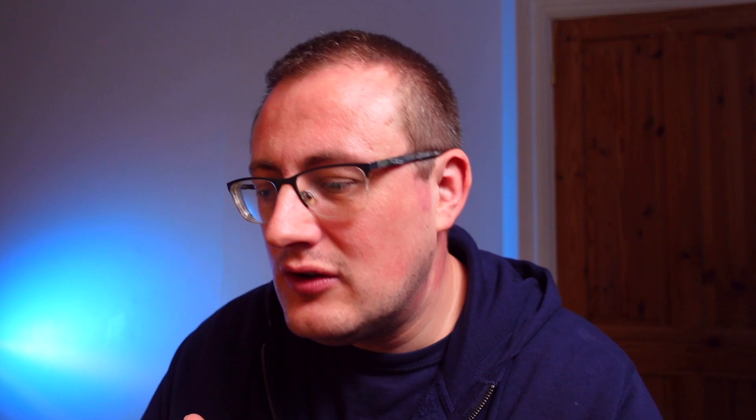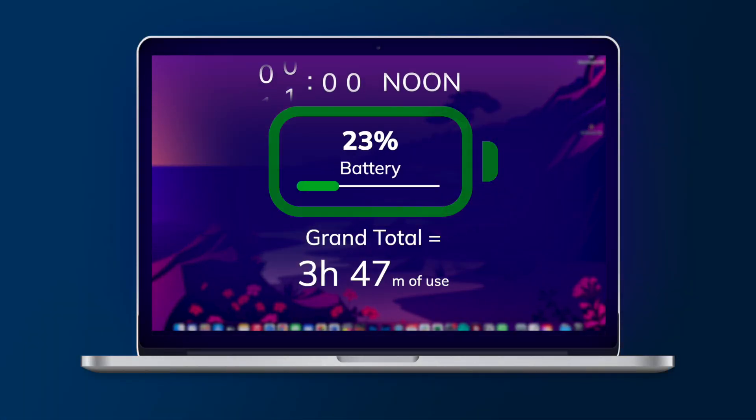I did a few more bits and pieces and closed my Mac at 12 noon at 60%. So what's my conclusion? I would say my battery is draining faster than I thought it would. I watched a huge number of YouTube videos prior to purchasing the MacBook Pro 14-inch, and a lot of people were really singing its praises in terms of battery life.